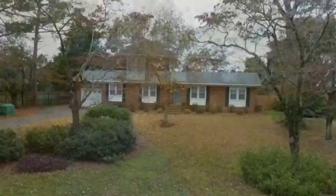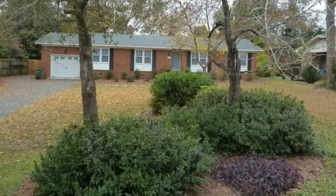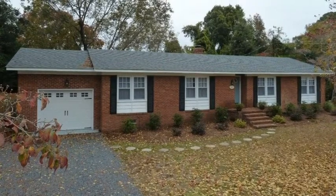Welcome to 5005 College Acres Drive — just minutes to Wrightsville Beach, walking distance to UNCW, and convenient to everything in Midtown Wilmington.